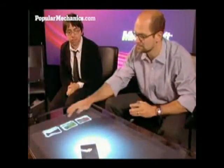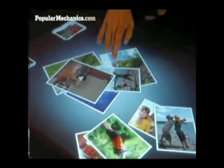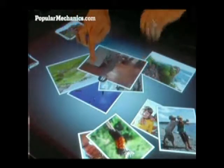You can do things like organize your photos, drag them around and resize them, and play with them as if they were real printed photos. And here we even have a little video.